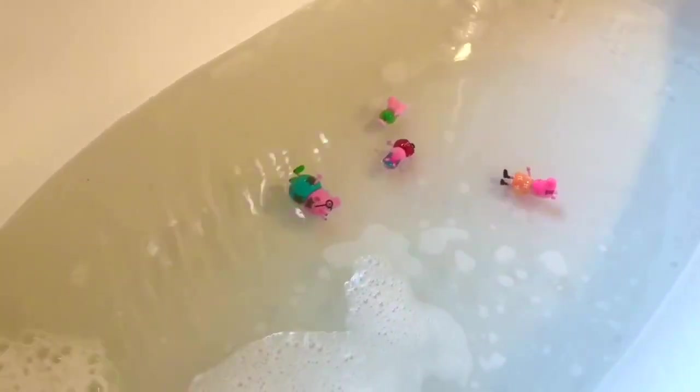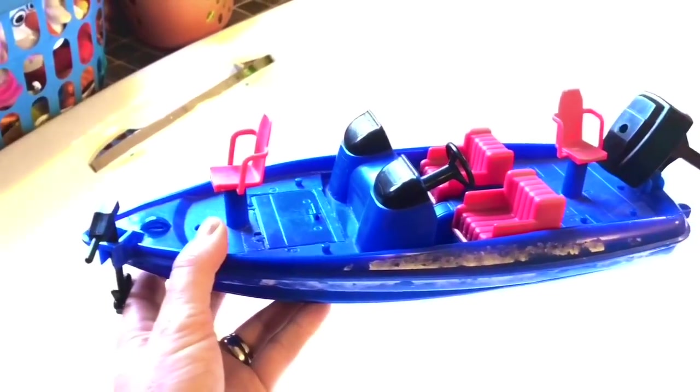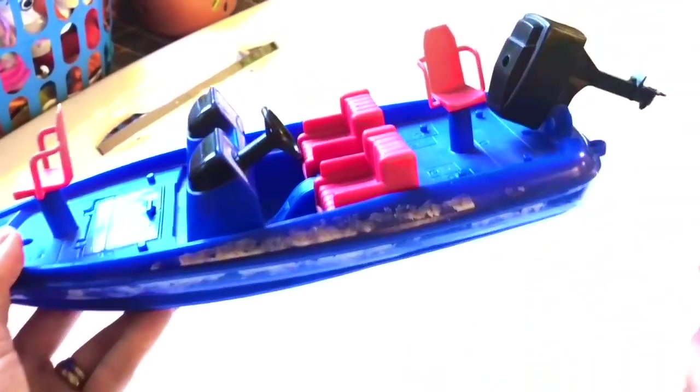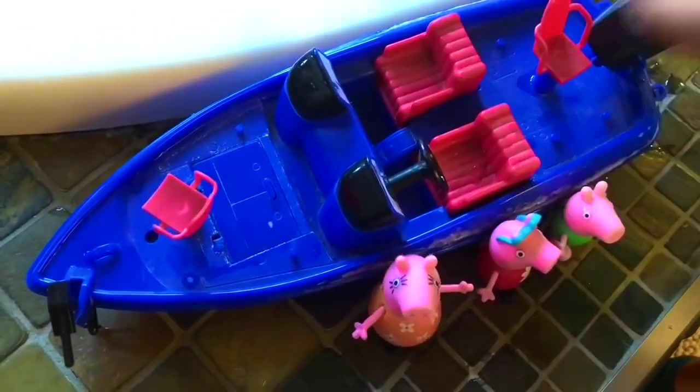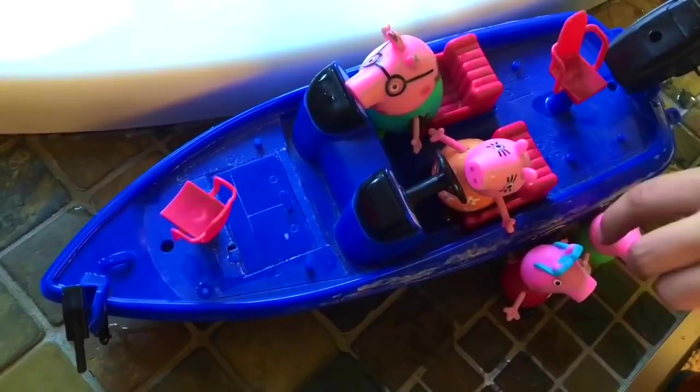Oh dear! Mommy Pig is caught under the flowing water. Oh here goes Peppa — she got sucked in too, and now Mommy Pig joined her. The bath water is starting to get very bubbly and soapy, getting our toys nice and clean. Tiny Treasures Mini is using one of our very popular bath toys for the Peppa Pig family — it's a blue speed boat. There's just enough seats for everyone in the family. Daddy Pig is too big to drive, so he must go in the passenger seat. Mommy will be the driver because she has her boat license.